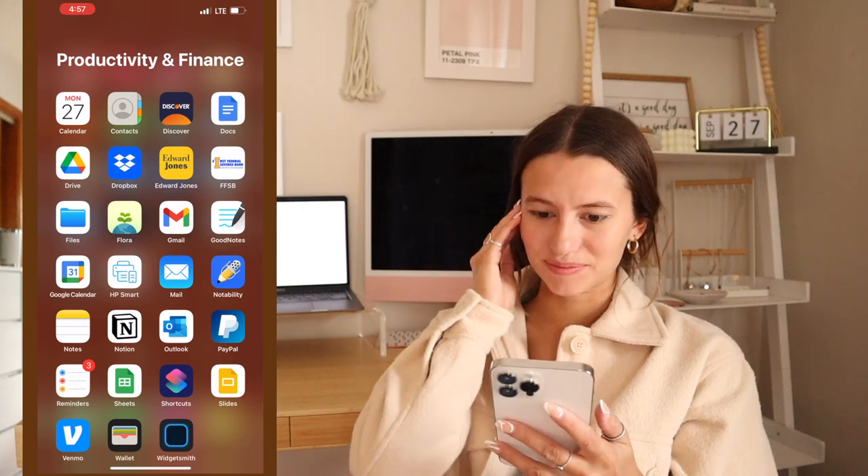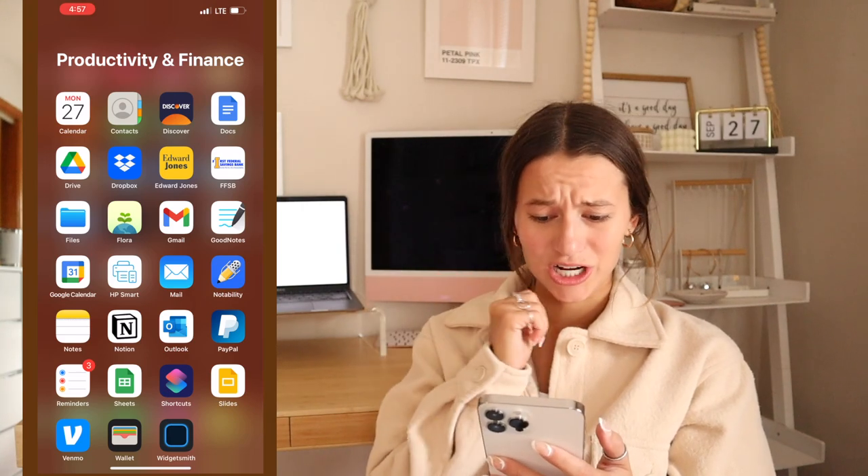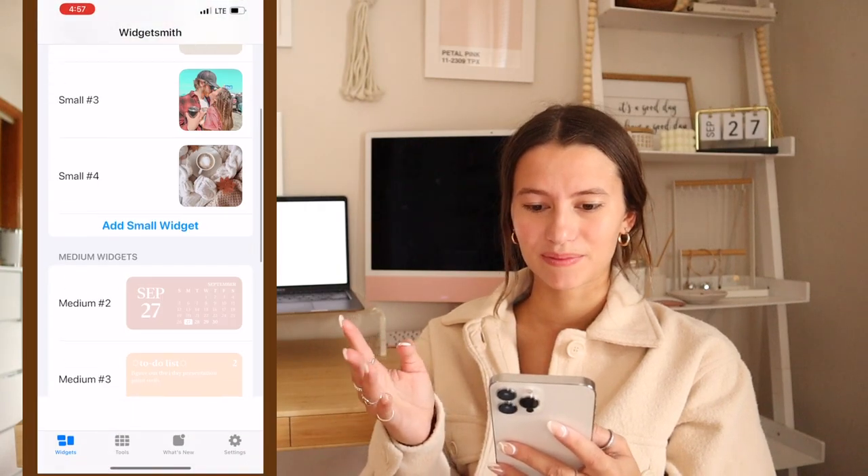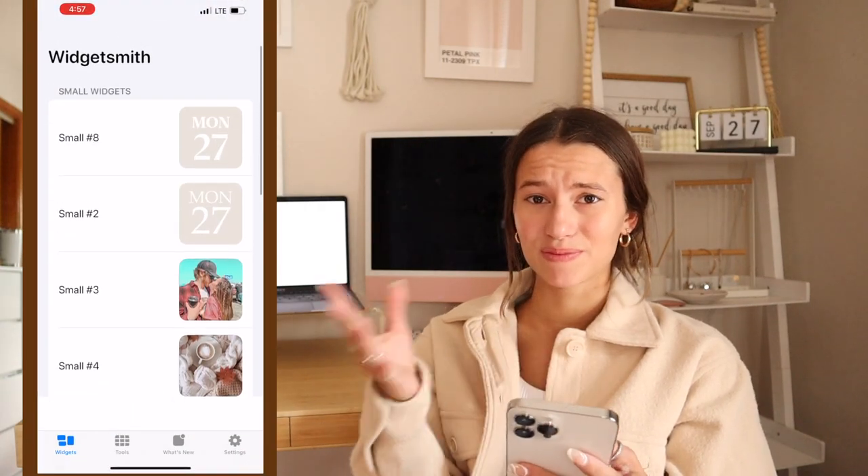In productivity and finance, nothing really special — just my banking apps for jobs, Google, and of course WidgetSmith, which is how I made all my widgets. If you don't know how to do that, watch my iOS 14 video.